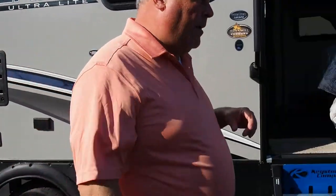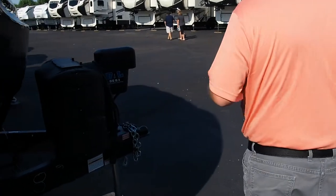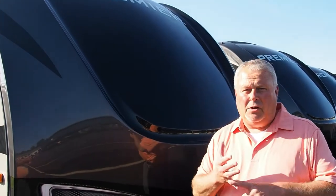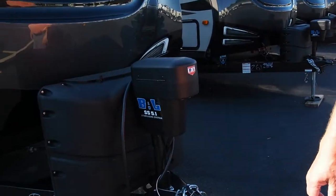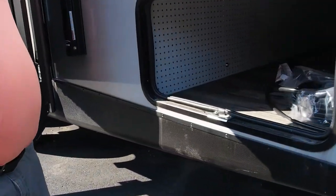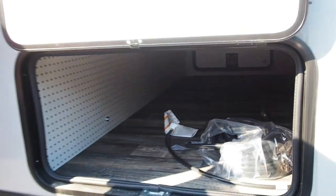Let's move up front here. Full painted fiberglass front cap — not only does it look good, it makes it more aerodynamic and eliminates the seam here, so you have fewer leak issues. We also have a power jack standard on this model and a huge front storage compartment. A lot of storage in a little trailer here.